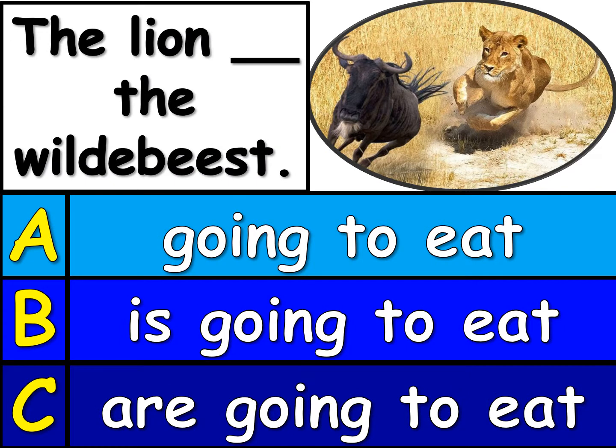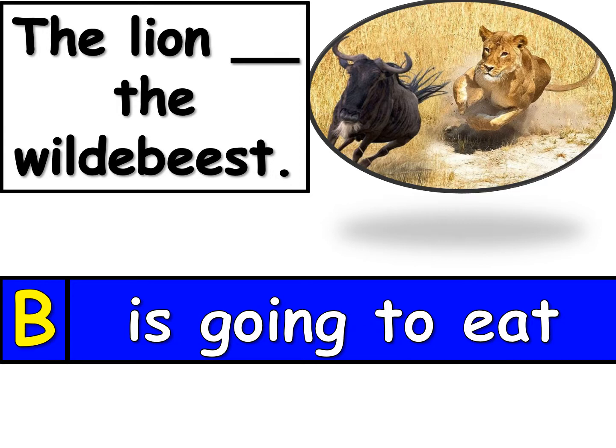Here's question number 1. Take a look at the picture and the sentence at the top and tell me which one, A, B, or C, will finish the sentence at the top. The lion blank the wildebeest. Take a look carefully at A, B, or C and tell me your answer now. The answer is B. The lion is going to eat the wildebeest.